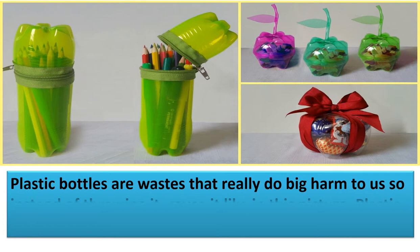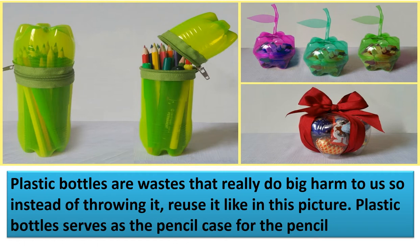A third example of reuse: plastic bottles are waste that can cause great harm. Instead of throwing them away, you can repurpose them — like in this picture where plastic bottles serve as a fancy pencil case.